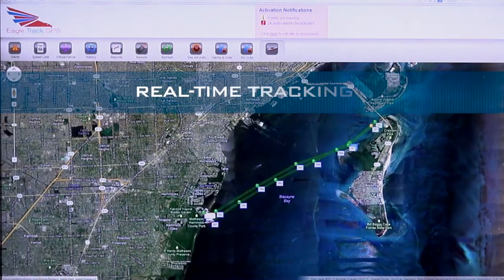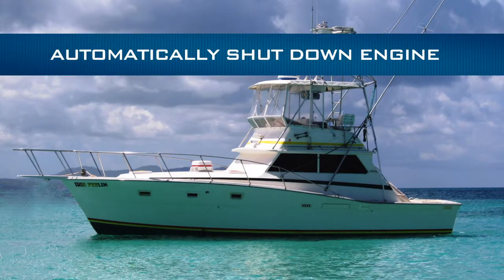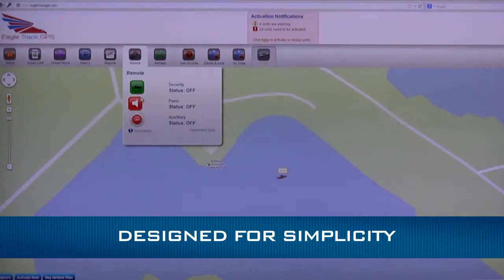Get real-time tracking as the event is occurring. Stop thieves dead in their tracks. Set EagleTrack to automatically shut down the engine and stop the protected boat dead in the water if it leaves the virtual dock fence.